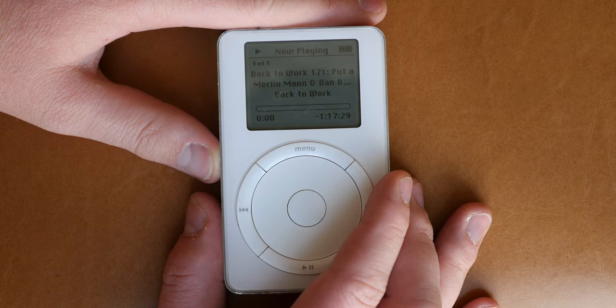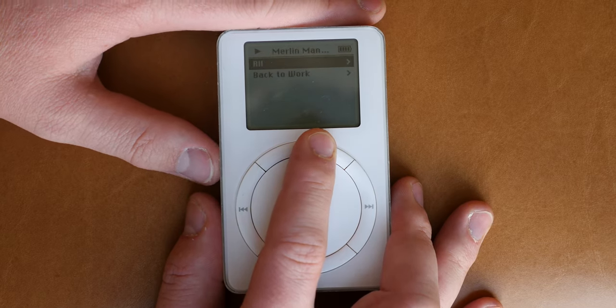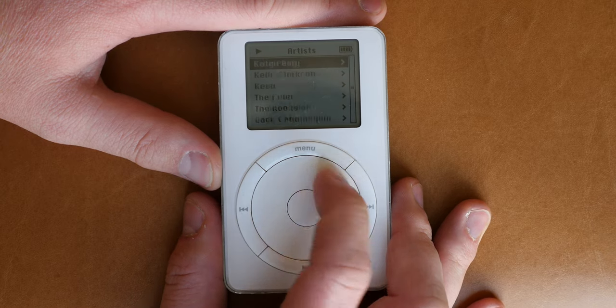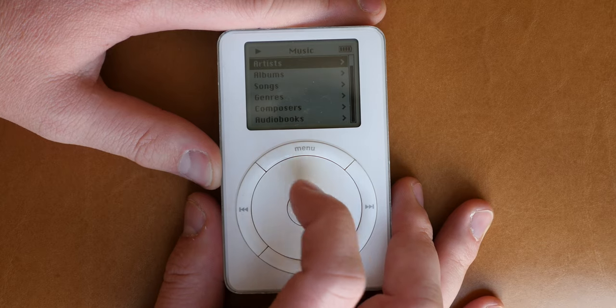This version of the iPod also supported podcasts, but not in the traditional manner we see now. It was synced as if it were just a song, so you had to find it in the artist section, and if you changed the track, it did not remember where you had paused in the podcast — which we all know is less than ideal — but that syncing ability was there in this generation.